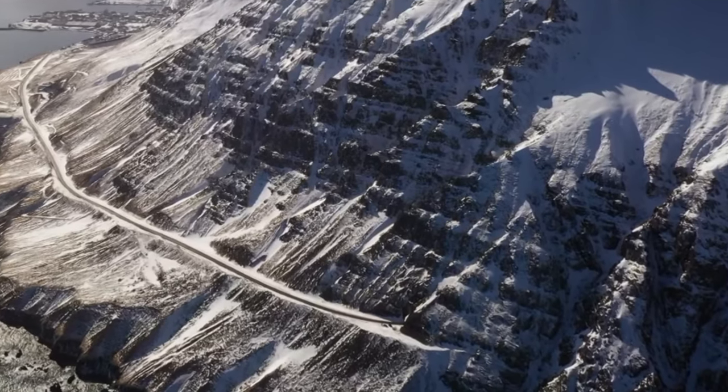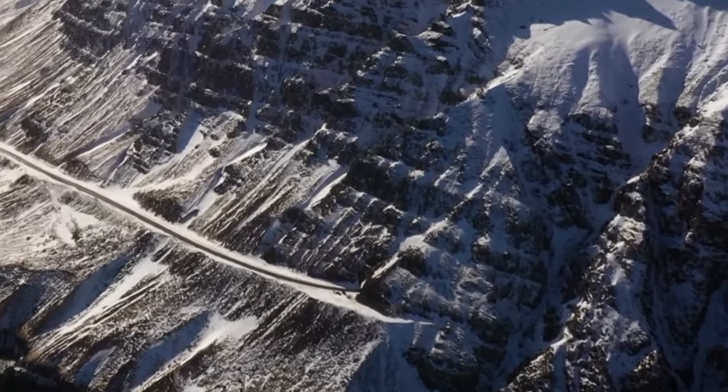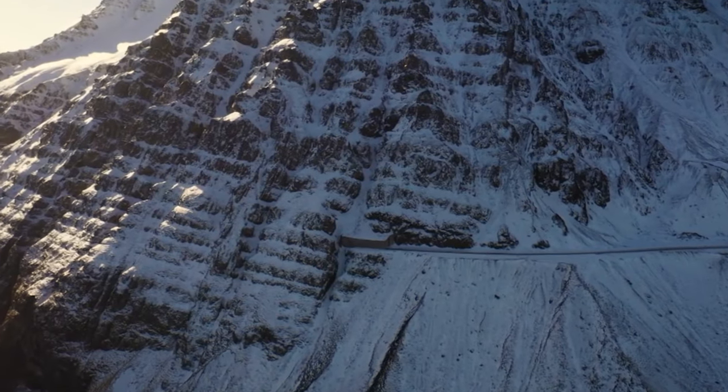That brings us to these tunnels that are 800 meters long. The project started in the 1950s and ended in 1967, made with very old-fashioned techniques.